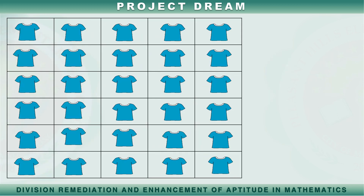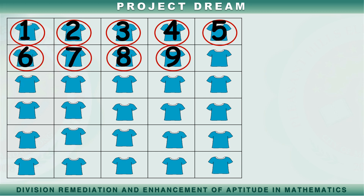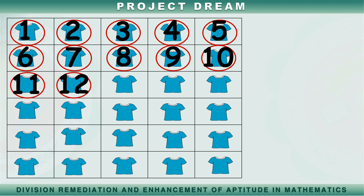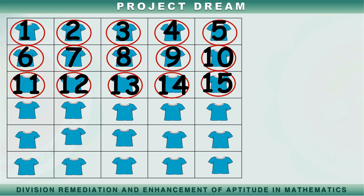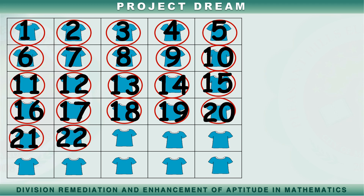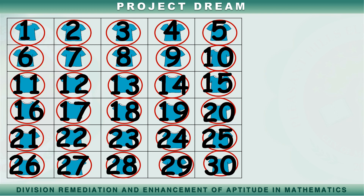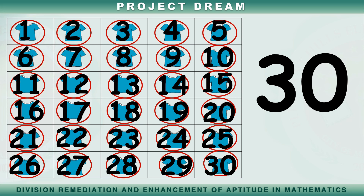Ilan ang mga damit na naririto? Bilangin natin. Isa, dalawa, tatlo, apat, lima, anim, pito, walo, siyam, sampu, labing isa, labing dalawa, labing tatlo, labing apat, labing lima, labing anim, labing pito, labing walo, labing siyam, dalawampu't isa, dalawampu't dalawa, dalawampu't tatlo, dalawampu't apat, dalawampu't lima, dalawampu't anim, dalawampu't pito, dalawampu't walo, dalawampu't siyam, tatlong po. Tatlong pong mga damit.